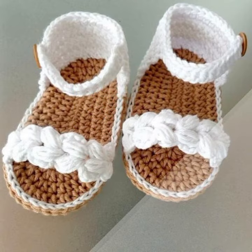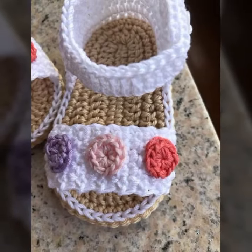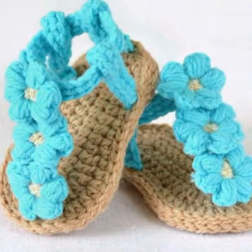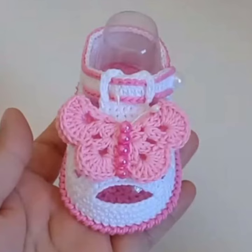Friends, I always try to bring useful videos and useful content for you. So please don't forget to like my video and don't forget to share my video. Also give feedback in the comment section about my collection — how was it and how were the designs of baby crochet sandals.